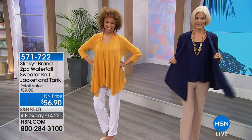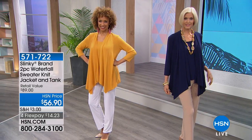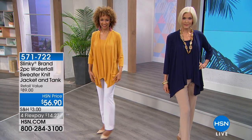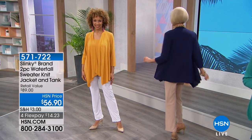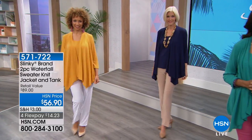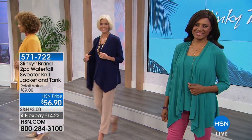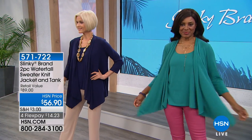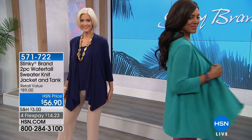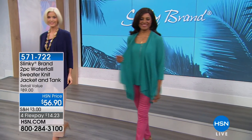We are continuing on getting you ready for spring with the most amazing looks from Slinky. We've got lots of things for you to check out on HSN.com. We know a lot of you are getting ready to gear up for spring cleaning, and we've got you taken care of with a great deal from Hoover as well. So log on to HSN.com — I'll show you that coming up here in just a second.